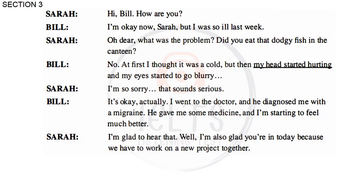Hi Bill, how are you? I'm okay now, Sarah, but I was so ill last week. Oh dear, what was the problem? Did you eat that dodgy fish in the canteen? No. At first I thought it was a cold, but then my head started hurting and my eyes started to go blurry. That sounds serious. It's okay actually — I went to the doctor and he diagnosed me with a migraine. He gave me some medicine and I'm starting to feel much better. I'm glad to hear that. I'm also glad you're in today because we have to work on a new project together.